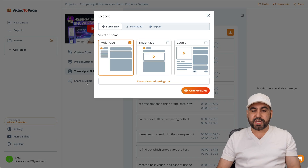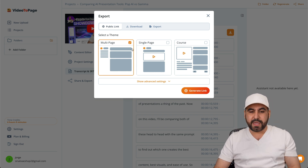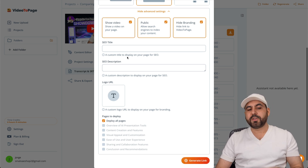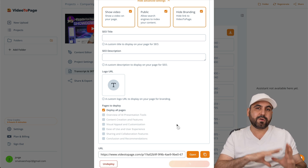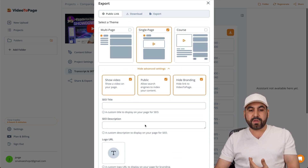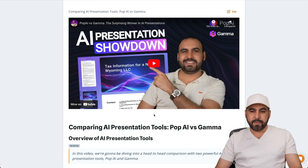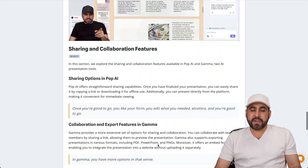You have share and export options — you can publish it directly from here and it'll give you a link. For example, multi-page or single page. You can generate the link, make it public, hide branding, show video on your page, set your SEO options. It's going to generate a link you can share right now. It's a generated link from them, but you can use it right now. Or you can download the content or export it in HTML and bring it into your website. So let's open this up — this is a single page with the video inside, and I get to view the content right there. As easy as that — turn the video into content.